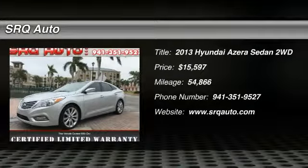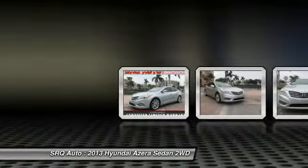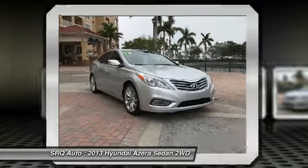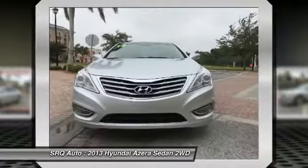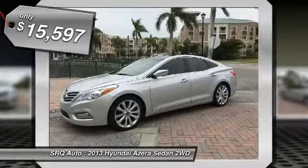The 2013 Azera, the perfect combination of comfort and convenience. The Hyundai Azera is roomy, refined, and loaded with standard features. The Azera's quiet confidence proves that performance is another form of luxury and is priced below $20,000.